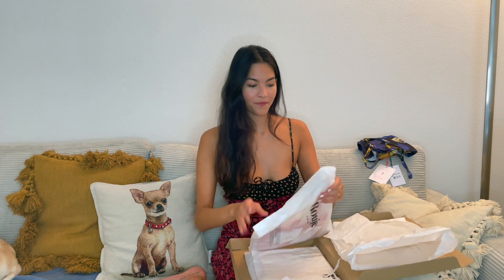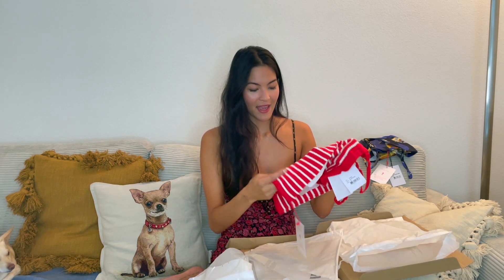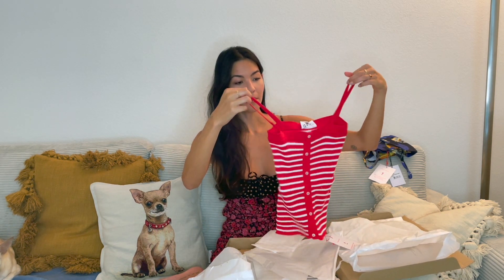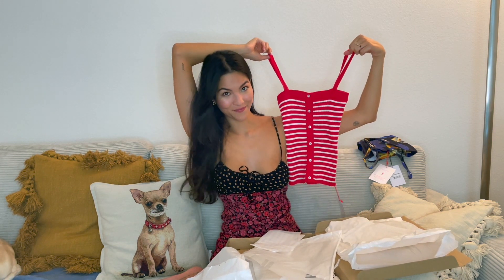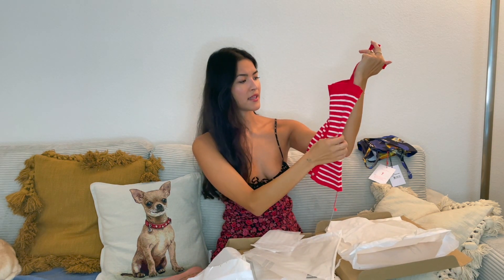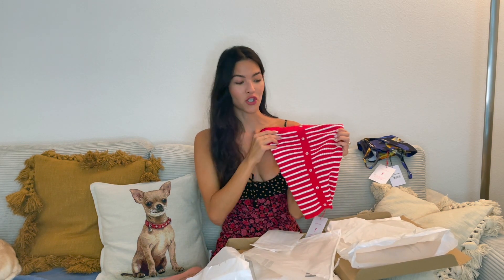Second item — I love red. And this is a very marine, French vibe for the summer. It's a top. Really cute. I think it pretty much goes with anything, to be honest. They also had this in a blue stripe or at least one other color, but I love warm colors, so for me it was the red choice.